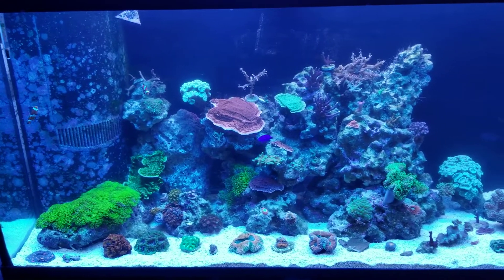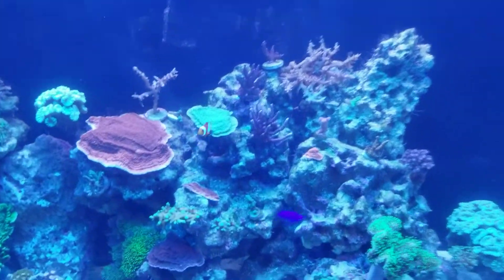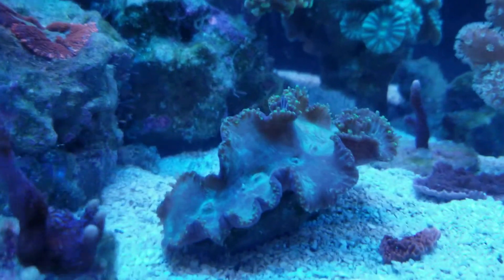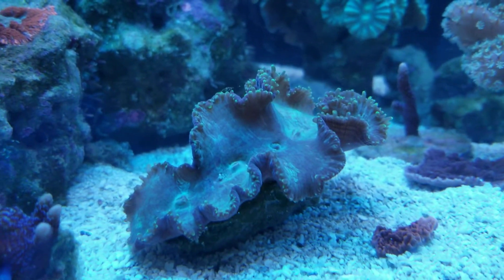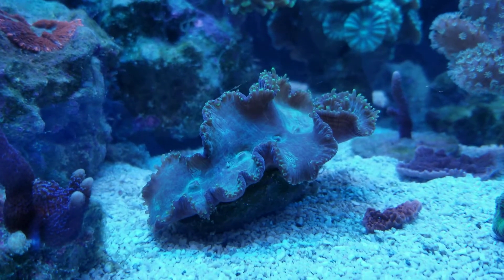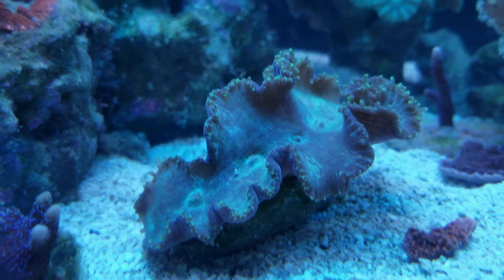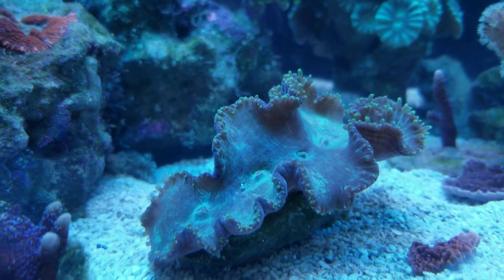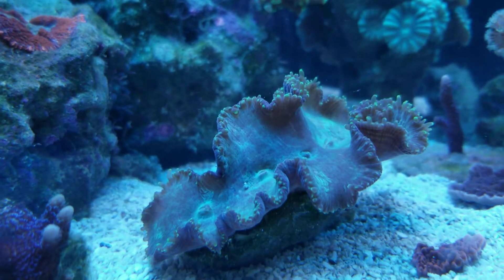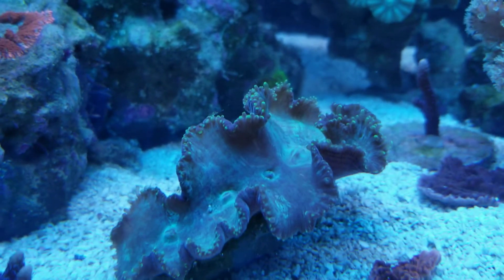Everything's been doing good. All the corals seem a lot more happy — their polyps are extending a lot more. My elegance that I got was unhealthy when I originally got it; it wasn't coming out at all. I did a few things to kind of fix that up and it seems to be really coming out a lot more. You can see the sweepers are extending a little bit more.